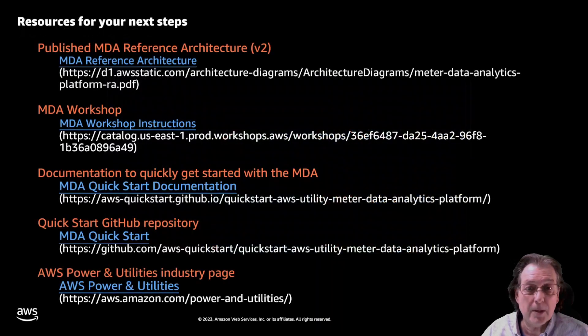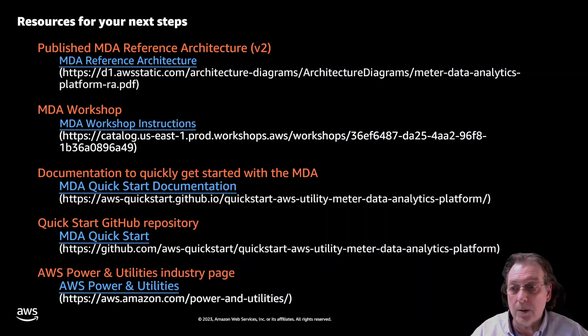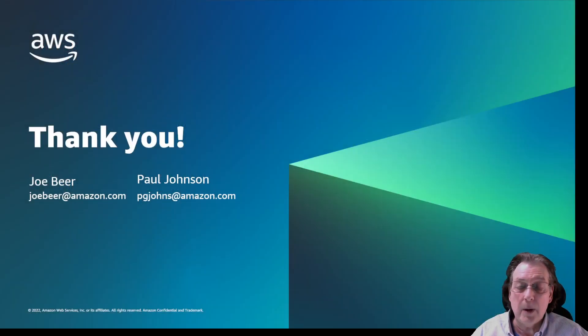We have a page full of resources and links where you can find much more information about our MDA Quick Start. You can always reach out to myself or to Paul or other members of our team, or your account manager, to learn more about how you can increase the value of your meter data with AWS. Thank you very much.